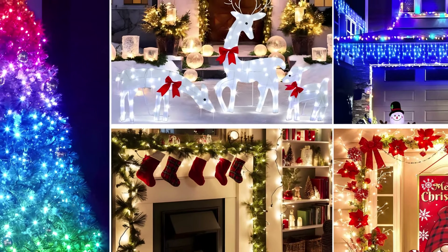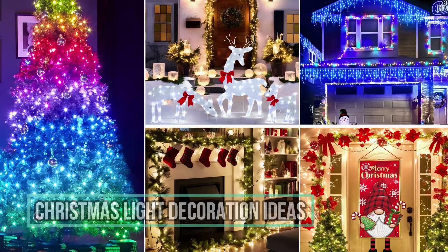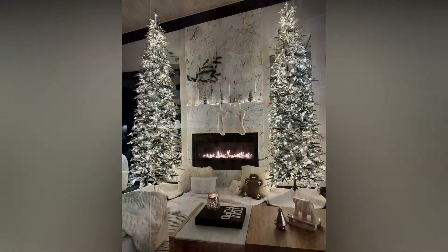When it comes to decorating for Christmas, there's something magical about the soft glow of Christmas lights. They transform any space into something warm, inviting, and festive.